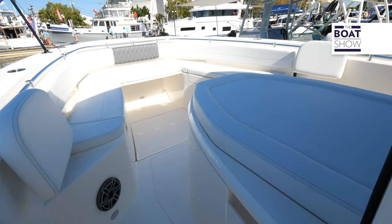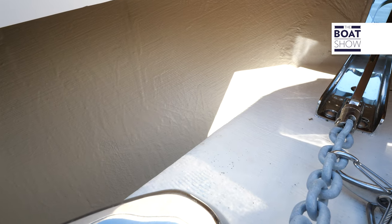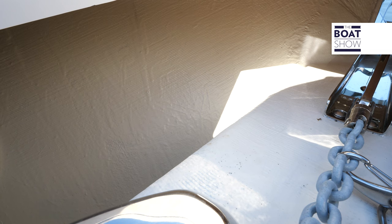This is a Varus vacuum-assisted resin-infused hull. It makes it lighter, faster, and a much stronger hull.